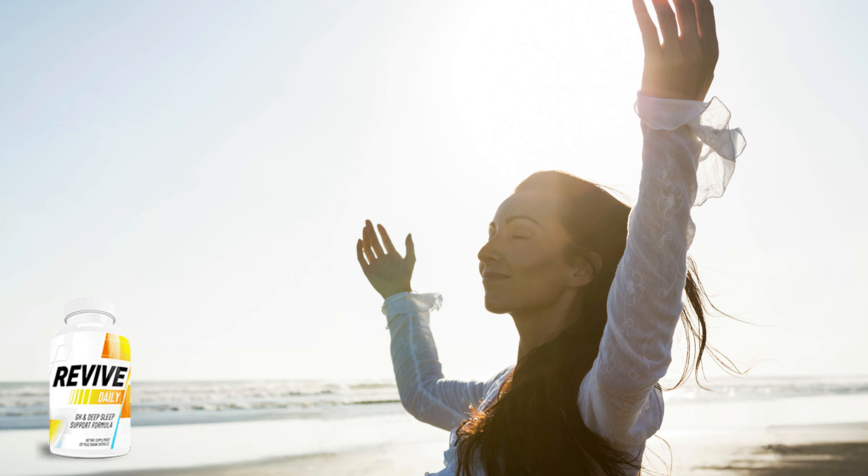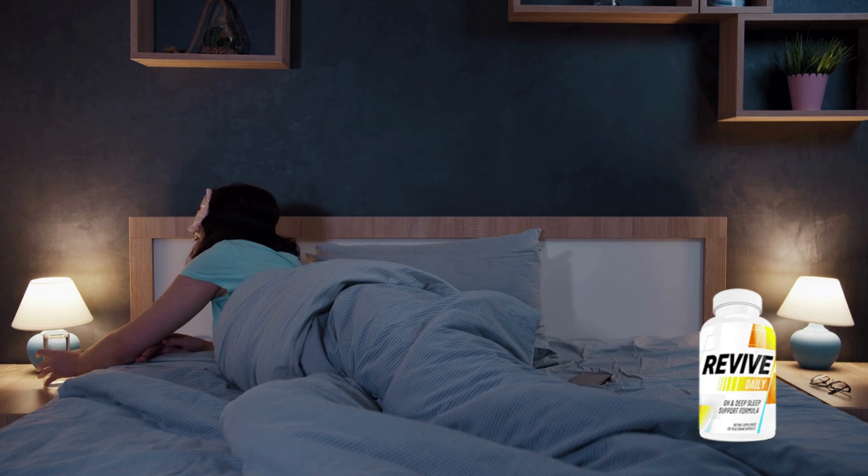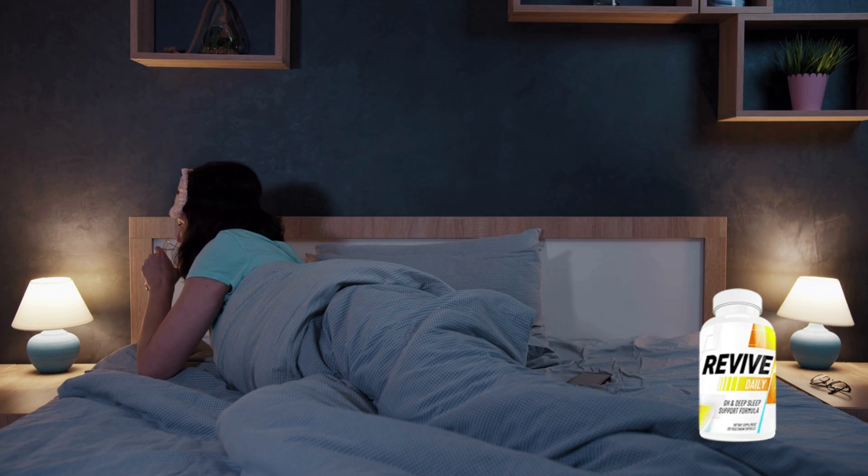There's something really important about this product that you need to know before buying it. You can actually test Revive Daily for 60 days. And if you don't see any results, if you don't like it for any reason, they will give your money back.